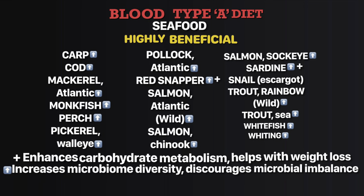Type A: from the highly beneficial group of seafood for blood type A chart, the ones with the key plus sign — red snapper and sardine — improve your carbohydrate metabolism and help with your weight loss goals. The ones with the upward arrow: carp, cod, mackerel Atlantic, monkfish, perch, perch walleye, pollock Atlantic, red snapper, salmon Atlantic wild, salmon Chinook, salmon sockeye, sardine, trout rainbow wild, trout sea, whitefish, and whiting — they increase your bacterial population diversity and discourage imbalance in your gut.